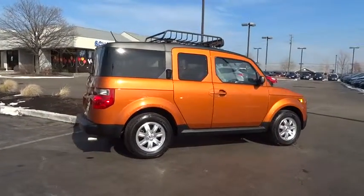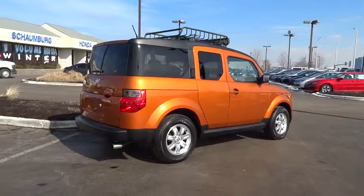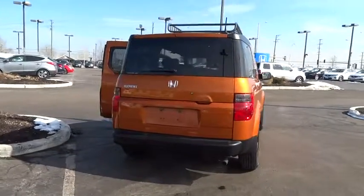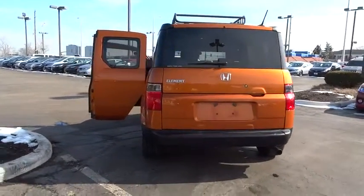This vehicle has less than 100,000 miles. Here are some of this vehicle's great options: dual airbags, power steering, air conditioning, front four-wheel disc brakes, power windows, CD player, rear window defroster.